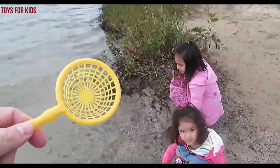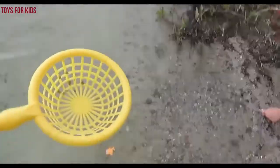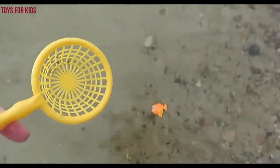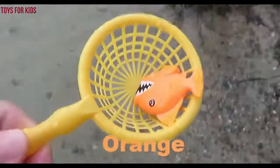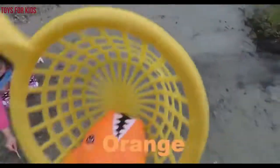Hello kids. Today we're going to catch some sharks of different colors. We have a little net here and we're going to try to catch some. Let's see if we can learn some colors. Here's one — it's orange. Orange shark!